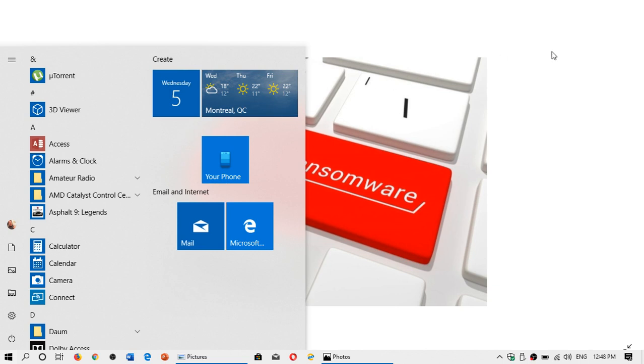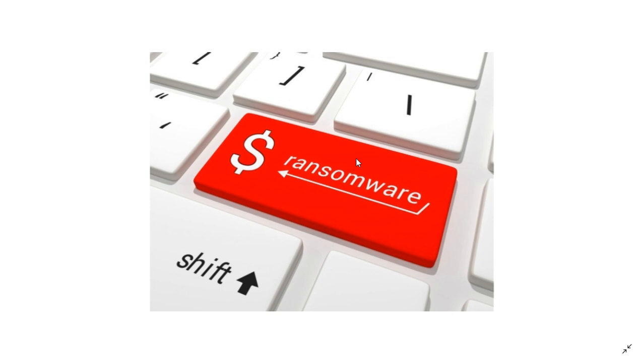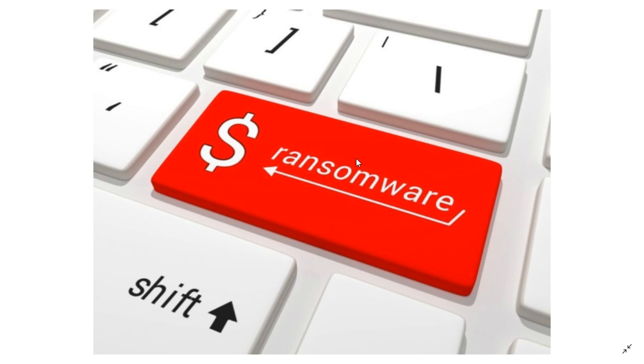Welcome to this Windows and Computer channel. As we continue our series on computer security, this video is about ransomware. Ransomware is simply a type of virus that will lock down and encrypt your files in such a way that your PC becomes useless unless you pay the bad guys to get a decryption key. Ransomware is the most popular type of malware that exists right now.